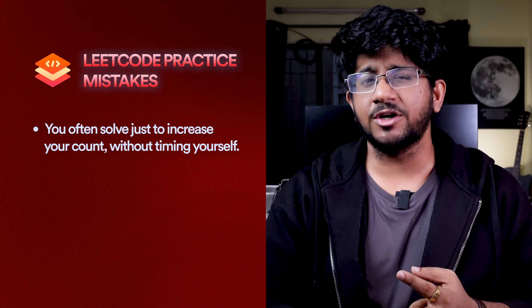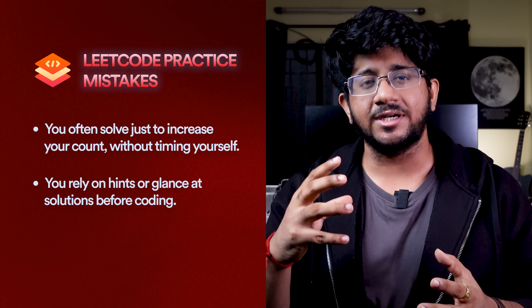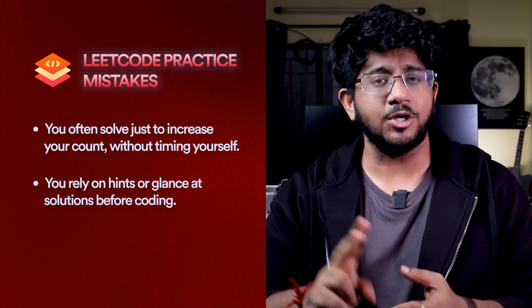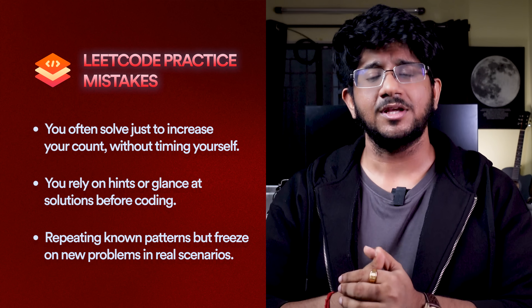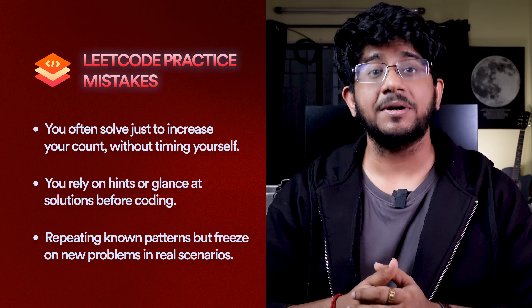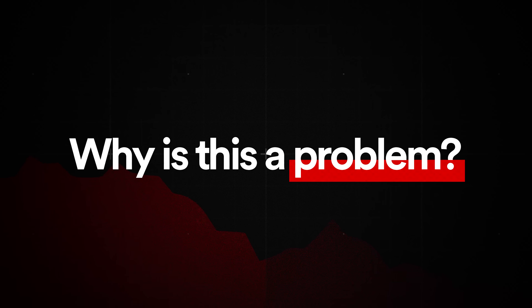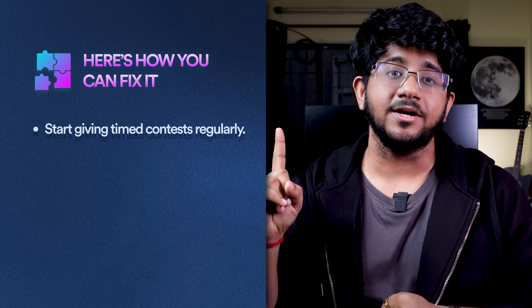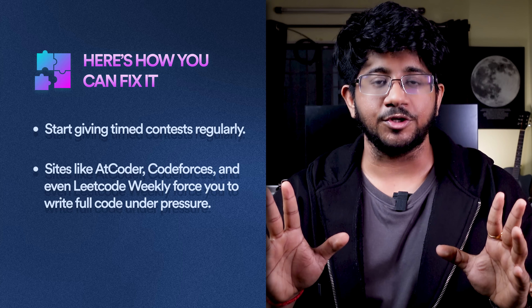When you solve LeetCode daily, you're just doing it for the count and you don't set a timer. You might take hints from the solution tab, have a look at the code, and then write it. Or you may have seen similar problems before because you're practicing patterns, so you write similar code. But when a new problem comes in an interview or contest, you're not able to think about it. So you may have solved 300 problems, but this can be a real problem when you're under time pressure and can't write clean code yourself.